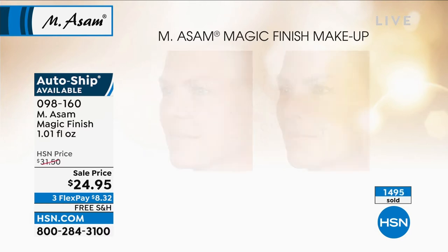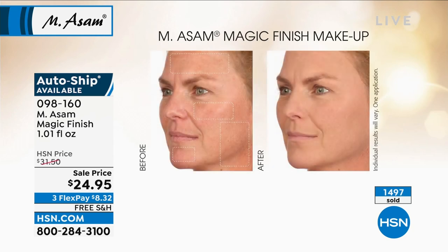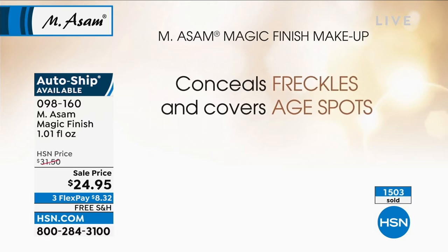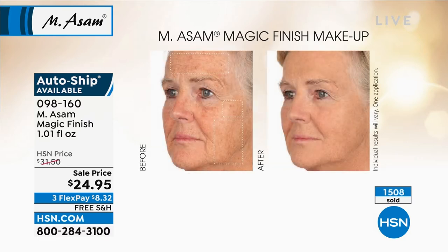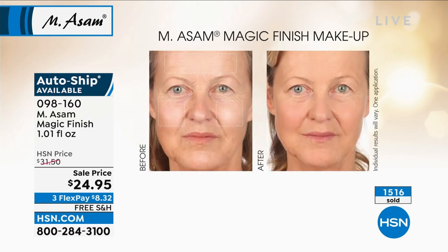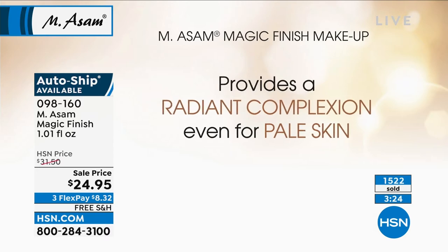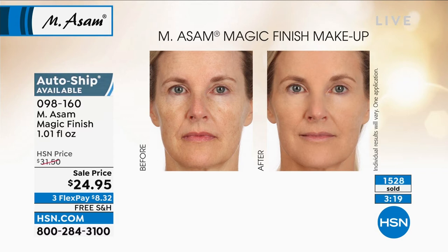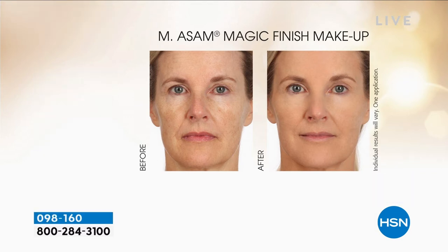Cover all those things — uneven skin tone, age spots, wrinkles, ruddiness, all of those things. The HSN price is $31.50, so we have a great sale price with free shipping and flex pay too — less than $9 to get this at home. It is the number one selling product for M. Asam — in all the department stores in Germany, here at HSN, worldwide — and there's a reason it is so beloved, because it does exactly what we're showing you.